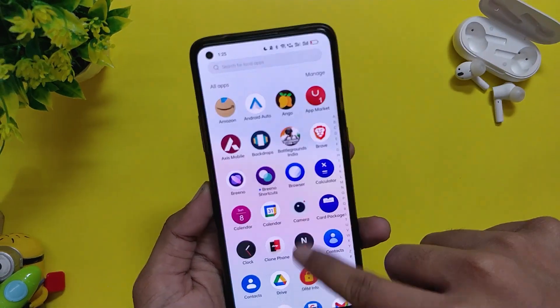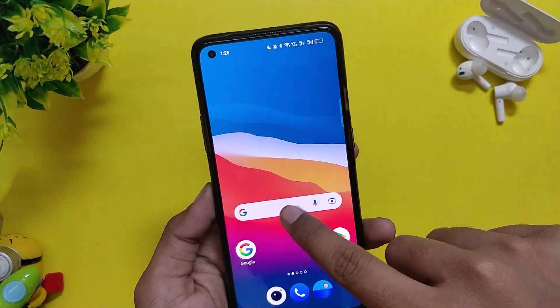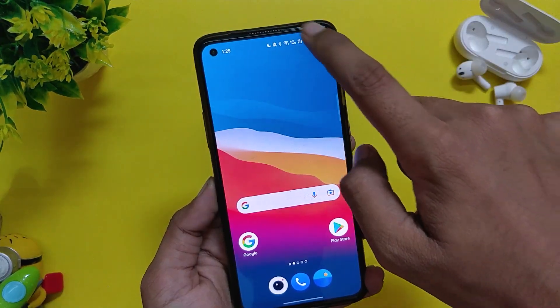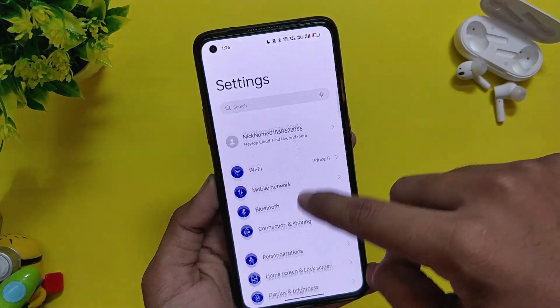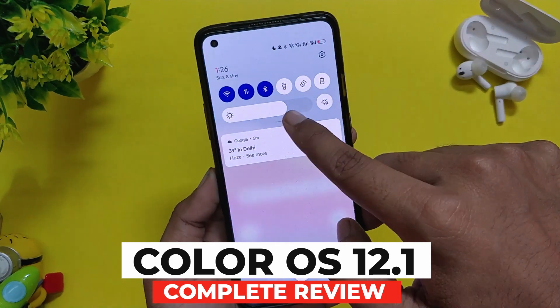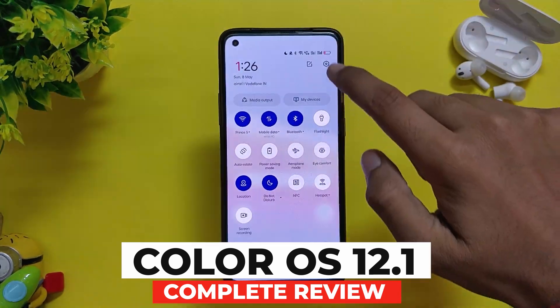Hello guys, welcome back to the channel. I hope you all are doing extremely fine. My name is Prince and you are watching that Extreme. In this video I'm going to give you a complete review of ColorOS 12.1 build number C.26 for the OnePlus 8 series. So without wasting any more time, let's get started.